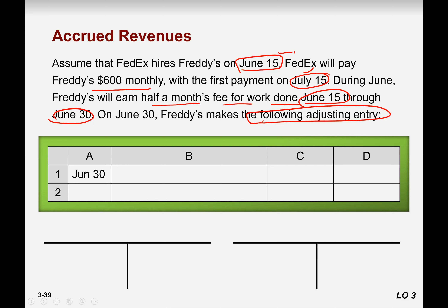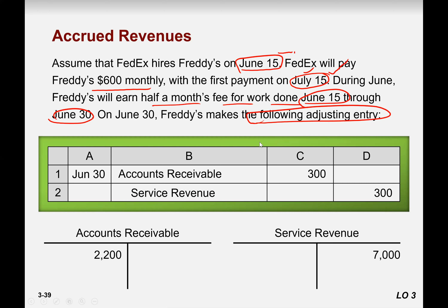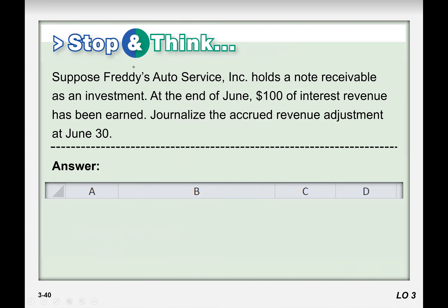So the adjusting entry is accounts receivable to service revenue for 300. The amount shown is the opening balance on the already-opened ledger accounts — don't worry about that. You transfer this entry to the ledger accounts. For your individual class activity, you need to post just the revenue account here — the service income for Fred's Auto Service, on June 30th.